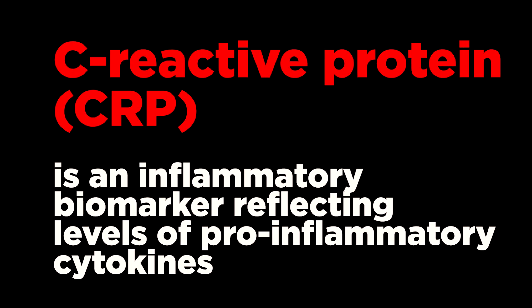The anti-inflammatory effect of quercetin has been proven by metagenomic analysis. Analysis showed that the addition of quercetin significantly reduces CRP levels. CRP or C-reactive protein is an inflammatory biomarker reflecting levels of pro-inflammatory cytokines. CRP is one of the most important predictive markers in COVID-19 patients, and quercetin significantly reduces CRP levels.